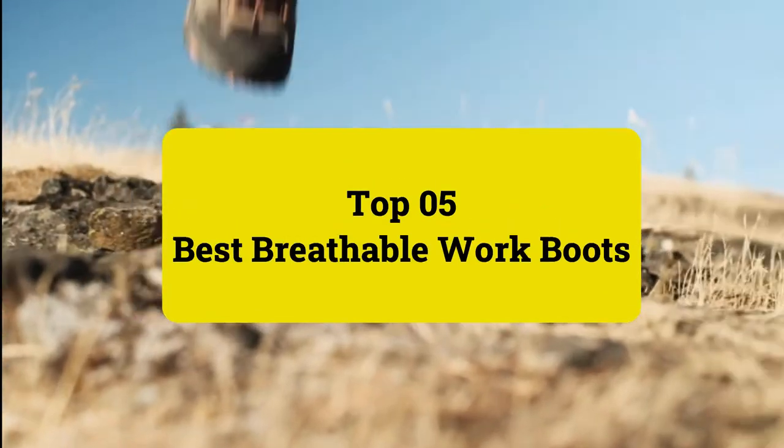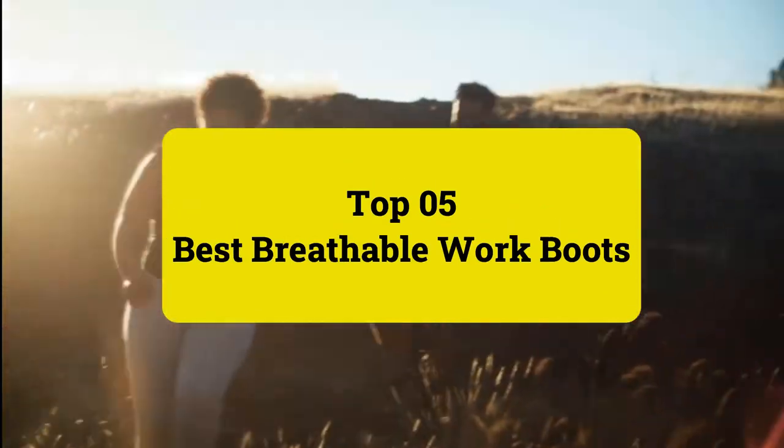Review Findlay presents top 5 best breathable work boots. Let's get started.